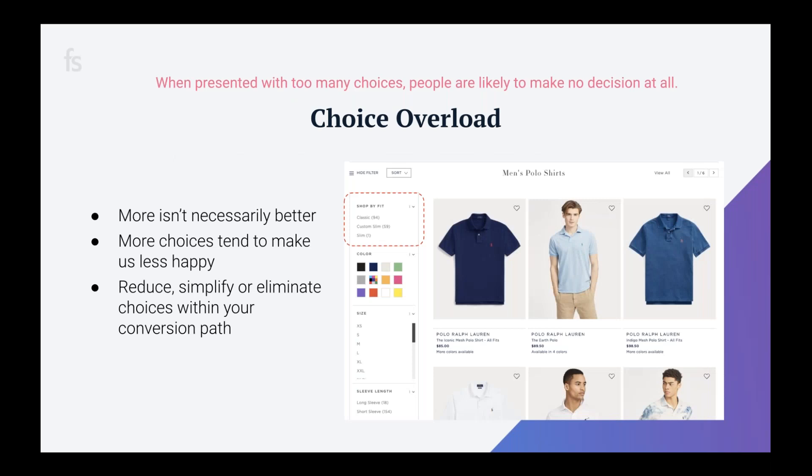Choice overload is when we are given too many options and we tend to make the easiest decision, which is no decision at all — we suffer from decision paralysis. For example, if you see a high bounce rate on a category page, it might be because customers are overwhelmed by the number of choices available. This principle requires you to think about ways to simplify your e-commerce experience and make decision-making easier. We call this the path of least resistance.